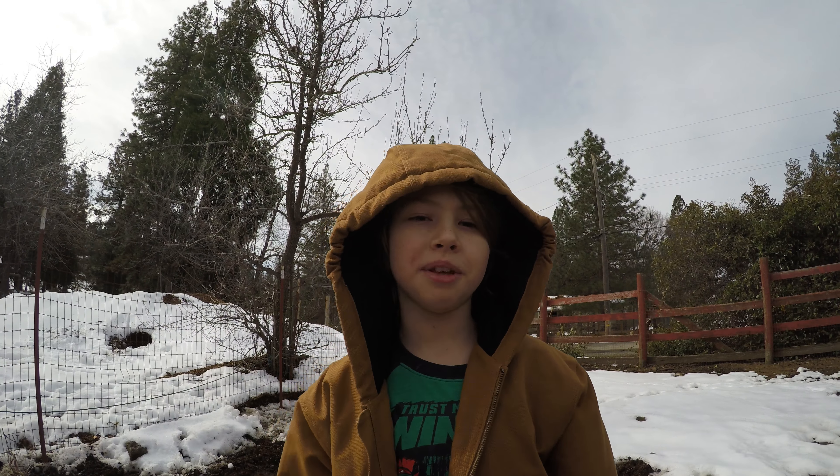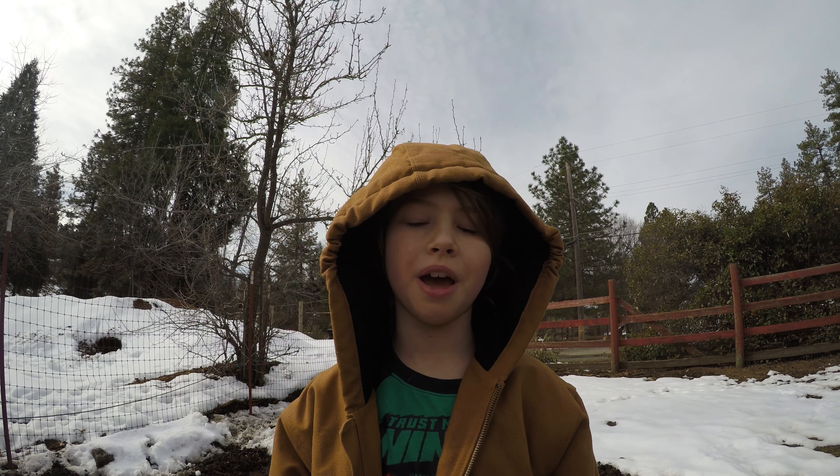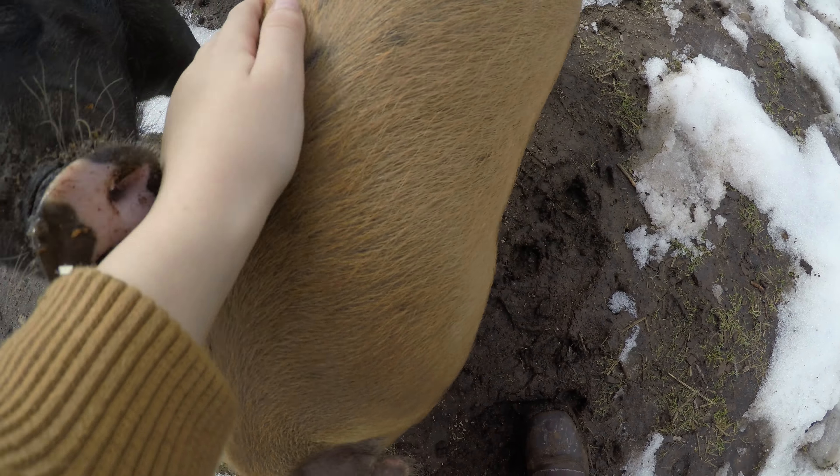Hello everyone! This is Damien here with Ribble Hill. Today we have to address a few things in the pig pen before the next storm, but not before we love on these little piggies.